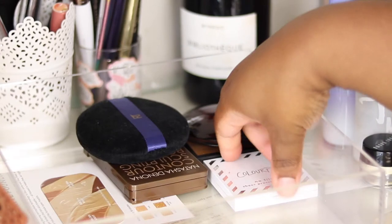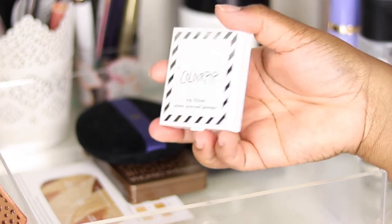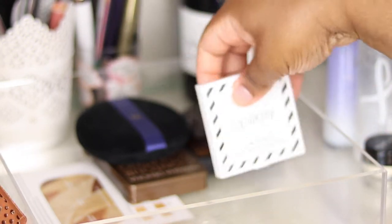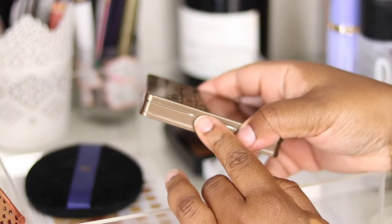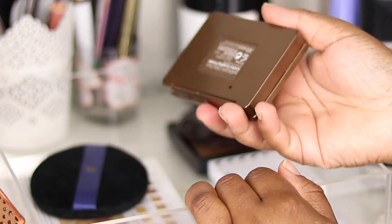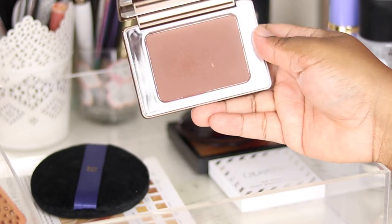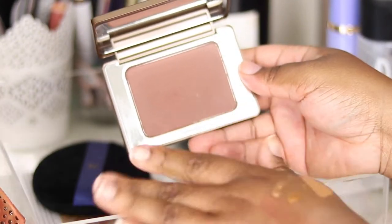I've got the ColourPop No Filter Sheer Pressed Powder in the shade Dark. I hardly use this — I was going to use it as a blotting powder but I already have a MAC blotting powder in my handbag. I'll probably declutter it soon. Then I have Natasha Denona's contour powder in shade Deep number 5. I used to have a full contour kit but realised I only ever use one contour and one highlight shade, so the powder makes more sense. It's finely milled, great size, lovely mirror — I really love it.